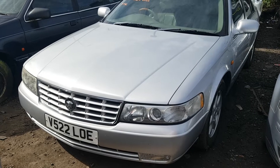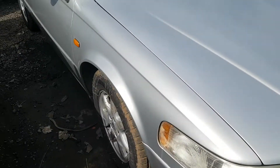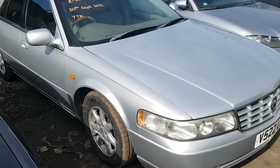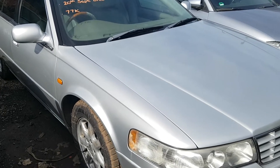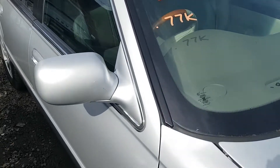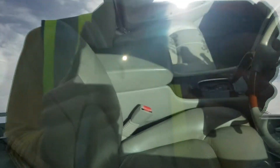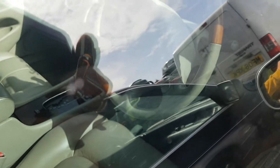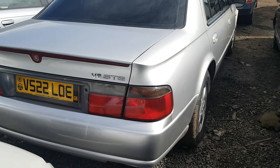Here's something you don't see every day — a Cadillac. It looks in fantastic condition, shame to be here. MOT'd as well, looks absolutely gorgeous. Can't get in, but full leather and wood. Cadillac V8 STS.